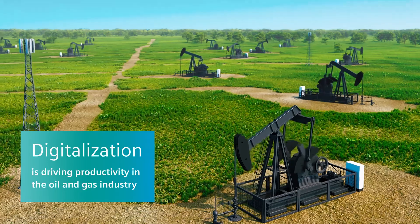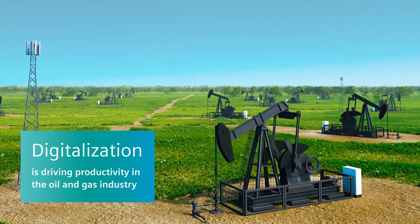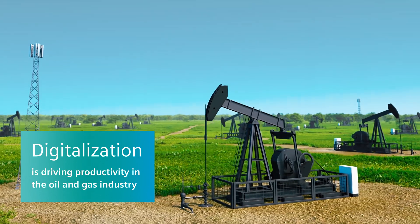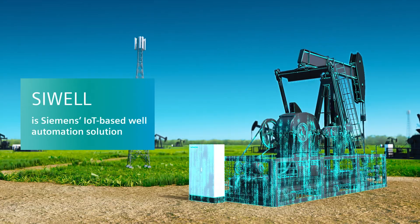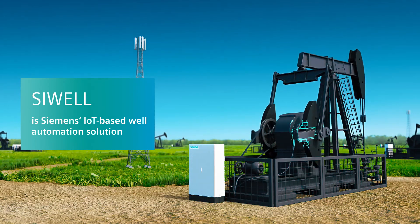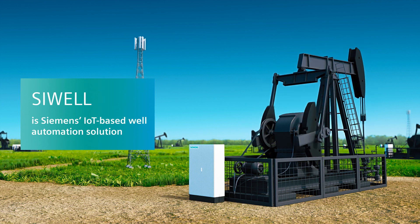As the world becomes increasingly connected, digitalization is a key differentiator that will enable oil and gas companies to remain competitive. The digitalization of well operations and artificial lifts is one of the most important improvement levers for upstream operations.